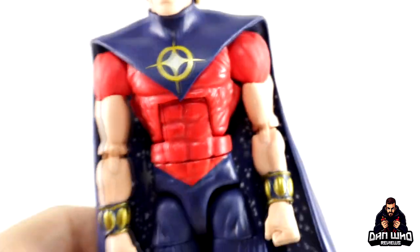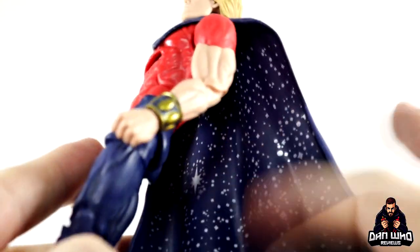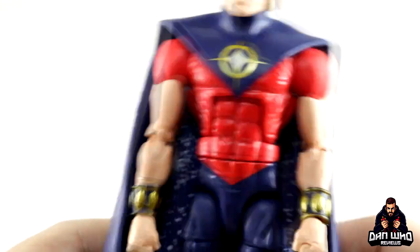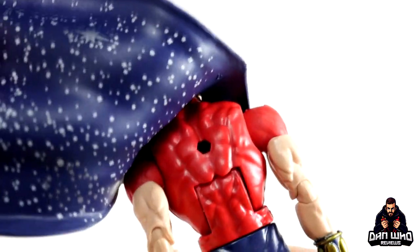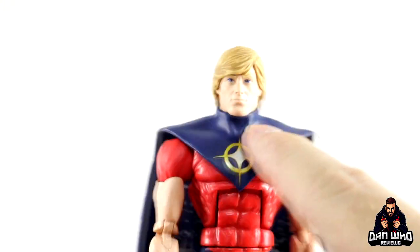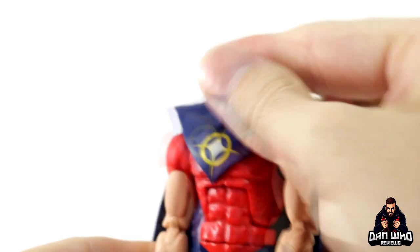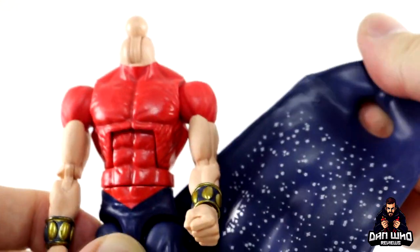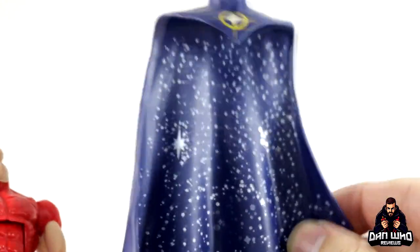The cape is the big deal with Quasar. Behind him you can see he has a stars-and-galaxy effect on the inside of the cape, which looks nice behind the character. The cape isn't plugged in with a peg — there is a peg hole on the back of the figure, but the cape doesn't need it because it's a soft, nice plastic. It sits over the shoulders and hugs tightly around the neck. If I take the head off, you can see it just comes off over the neck with no peg, and the soft plastic means you can squeeze it without issues, so it's not going to hinder articulation.